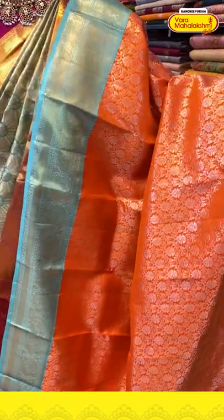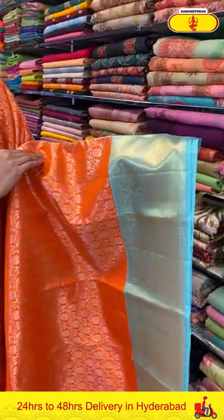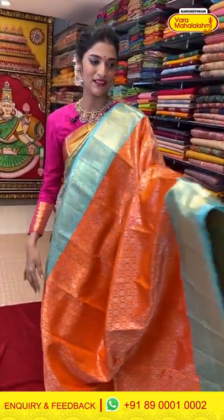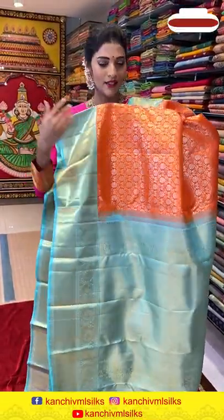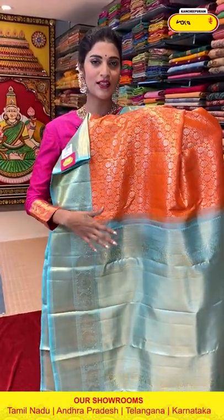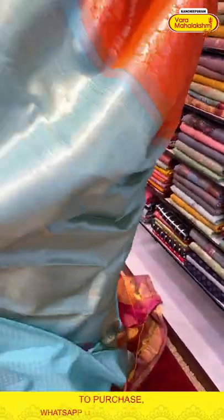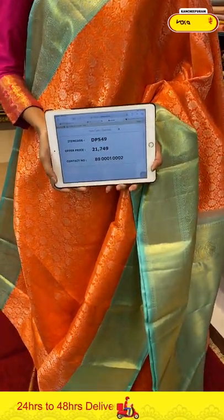Here is a nice bright color combination — it's orange and light blue. All over the body we have florals and leaves pattern in silver Zari weaving. The border has peacocks, tiny floral butties and Zari boxes along with cross lines. You can nicely pair CZ diamond jewelry with this saree and give a bridal look. The pallu has cross lines. We also have a contrasting blouse. Saree item code is DP549, offer price is Rs. 21,749.